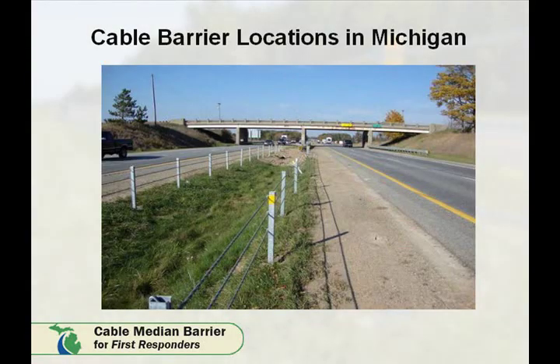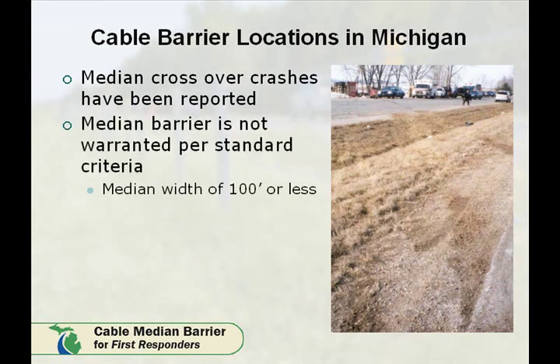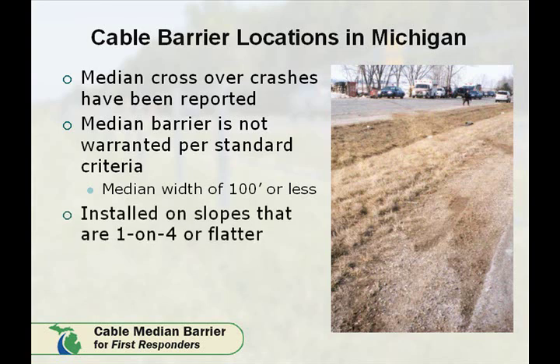Where is MDOT putting Cable Median Barrier? We are aiming for medians with an existing crossover crash history. The barrier system is ideal in locations where we cannot meet the design warrants for other median barrier wall types, including our standard steel guardrail and concrete barrier wall systems. We are targeting medians with widths of 100 feet or less, where we tend to see most of our crossover crashes. We are installing these systems on a one-on-four slope or flatter, which prevents the need to grade and flatten the median.